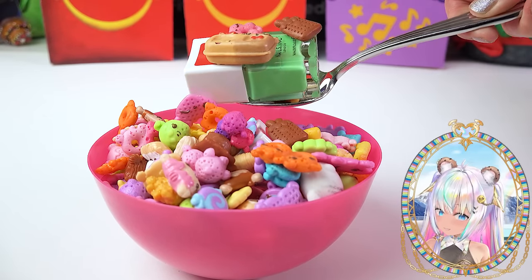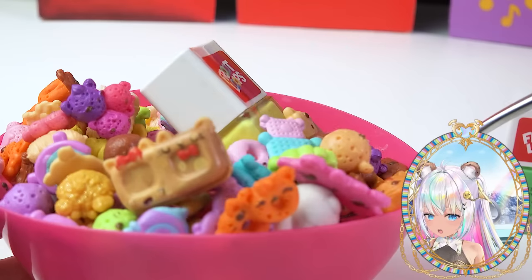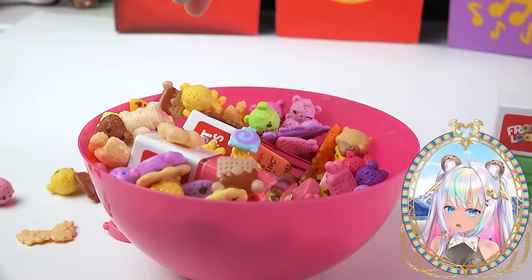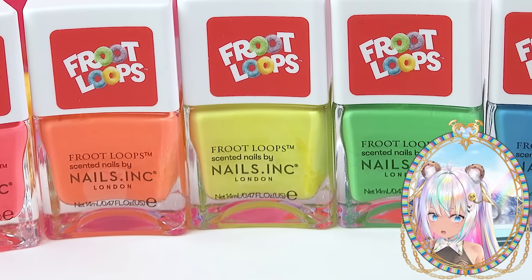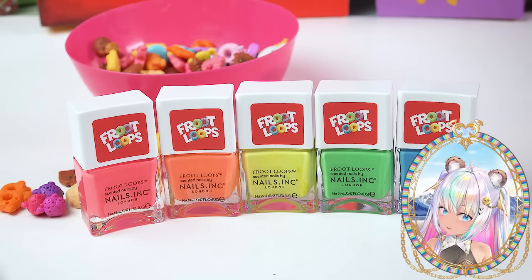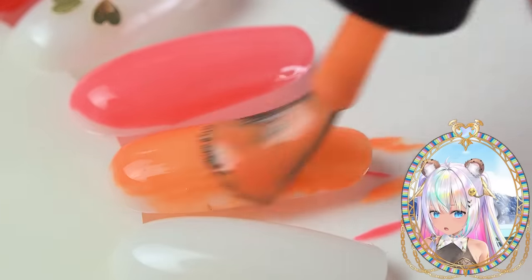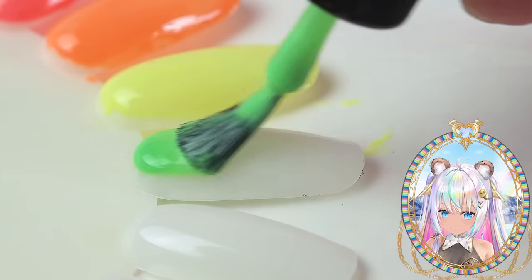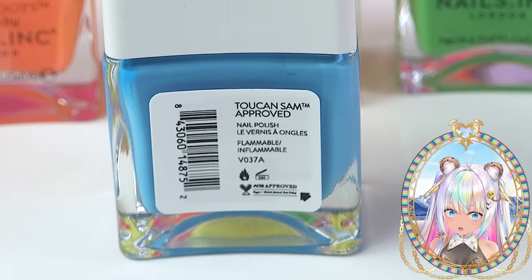I don't want to bite into the nail polish — it's Froot Loop cereal nail polish! Not only are these official Froot Loops nail polishes, but they're actually scented like Froot Loops too. The pink one is called Hashtag Follow Your Nose, the orange is called Two Can Play at That Game, the yellow is called Feeling Fruity, the green is called Cereal Talk, and the blue is called Two Can Sam Approved.